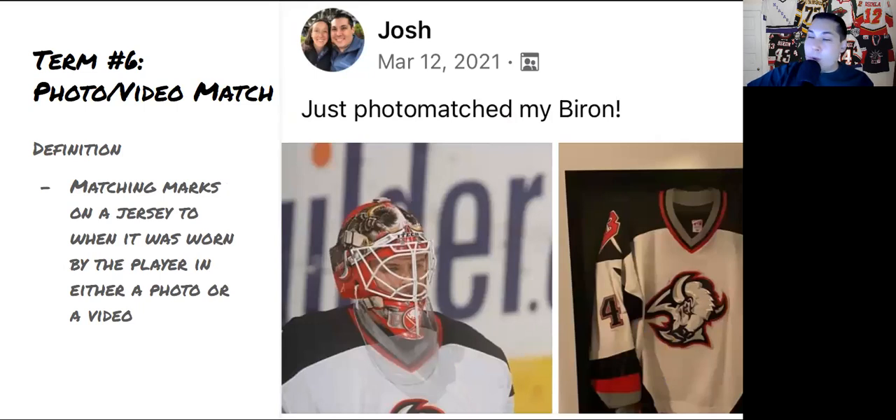Term number six is photo and video matching. This is where you take a jersey, find the unique marks on it, and then match those same marks to a photo or video of the player wearing that jersey in a game. It's super exciting to find a photo or video match — great validation that the jersey is real. Lots of people frame pictures of the player using the jersey next to it on the wall. Even without an LOA, it gives you confidence the jersey is authentic.